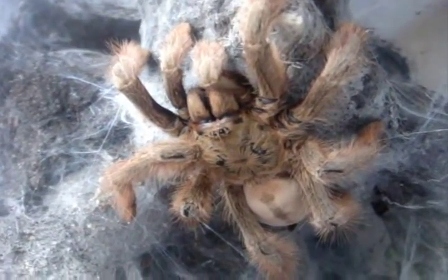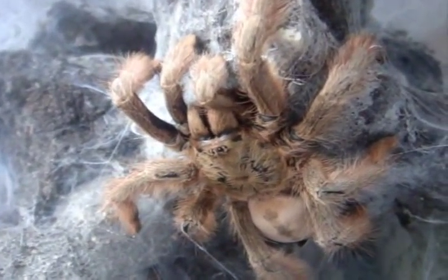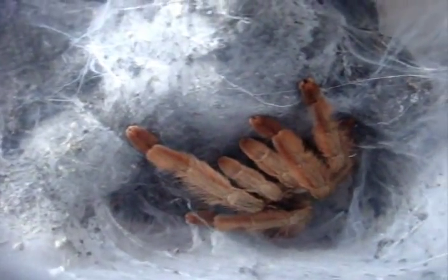I just brought her out for you. This is my Rosalina — Psalmopoeus pulcher, the Panama Blonde. She's in desperate need of a pre-molt, but I just wanted to show you the true colors of the specimen. She's like 4.5 inches, very beefy and fully mature.